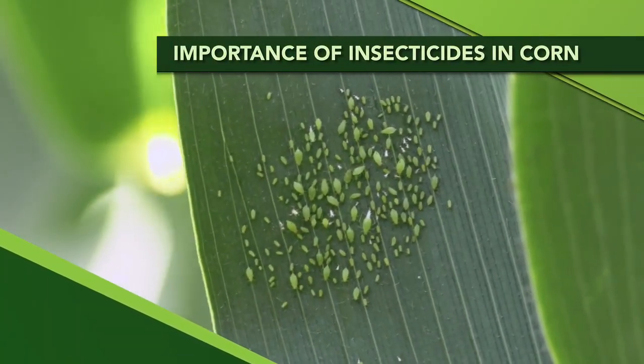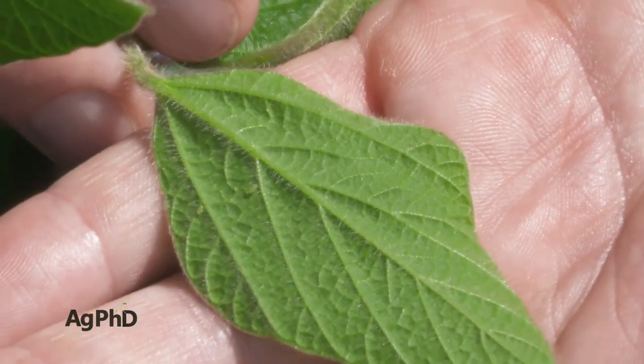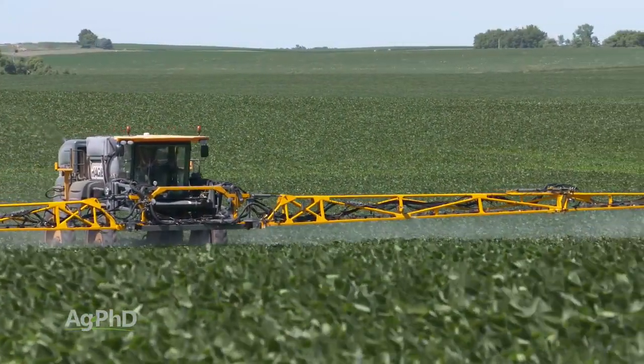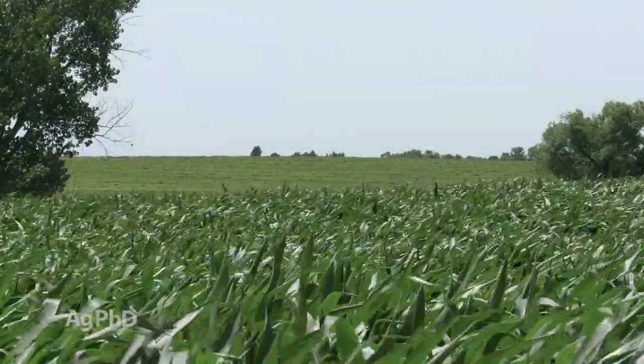In soybeans over the last few years, just about every farmer is paying attention to insects like soybean aphids, bean leaf beetles, and grasshoppers, and spraying on a regular basis. We don't see as much insect spraying in corn, but today we're going to talk about why you may consider it this year on your farm.